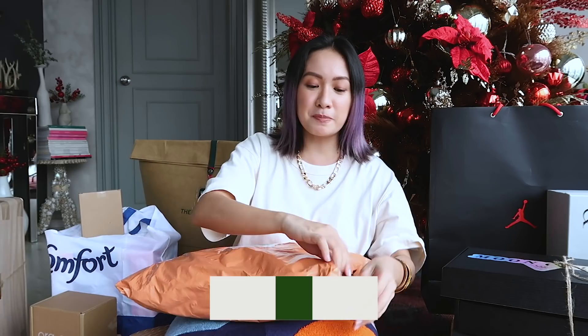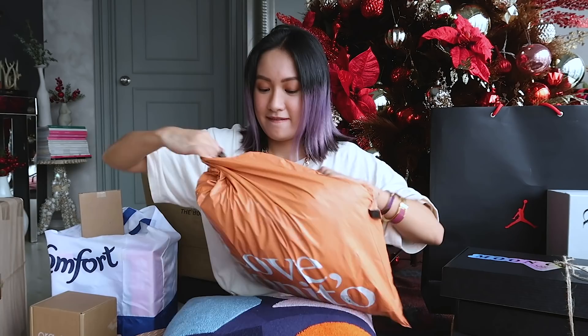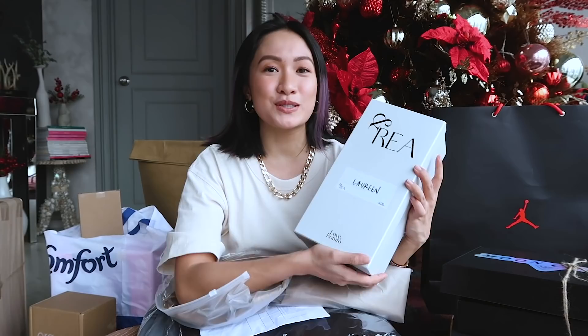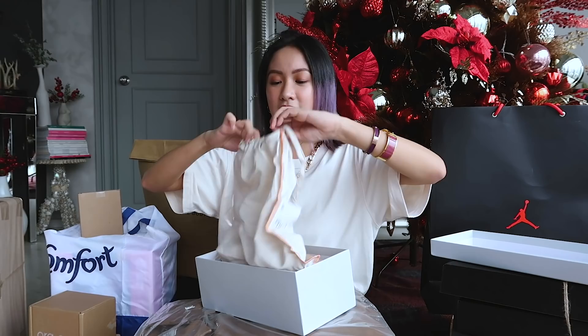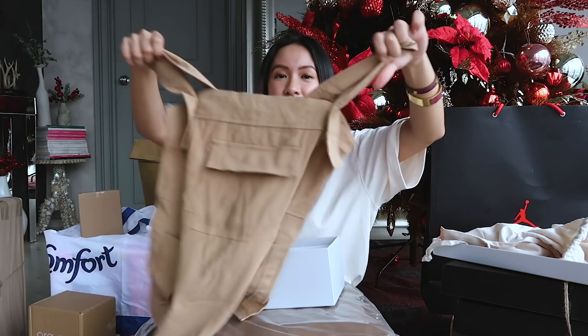I actually have three packages from Love Bonito, and they have a special collaboration with a good friend of mine, Drea Chong — congratulations Drea! Starting off with lychee oolong tea, very Drea, and you have these pieces — so cute!